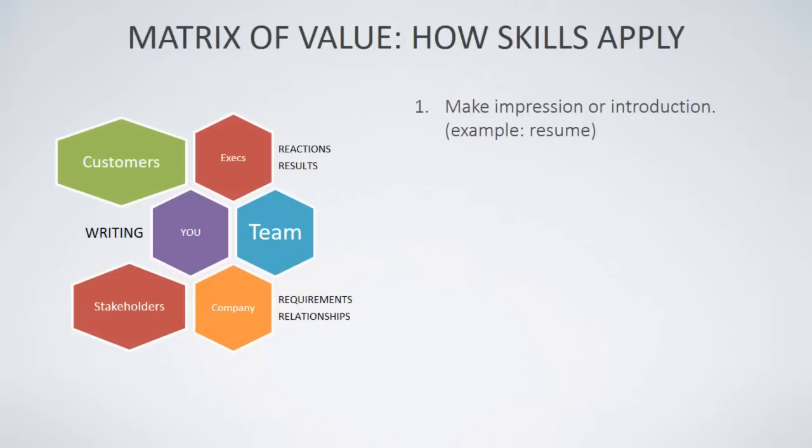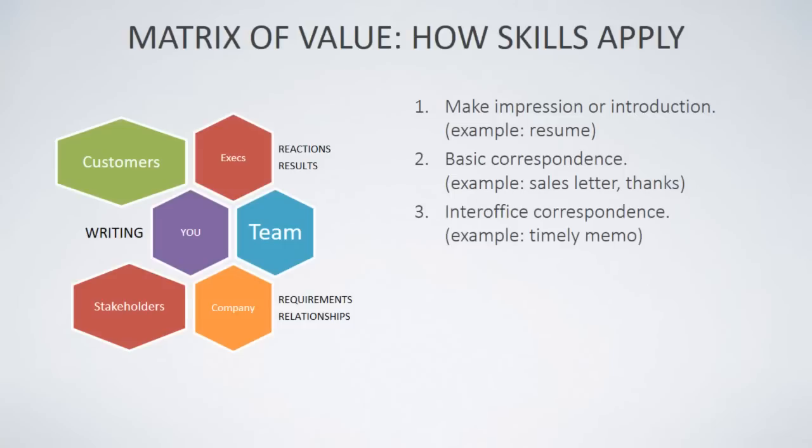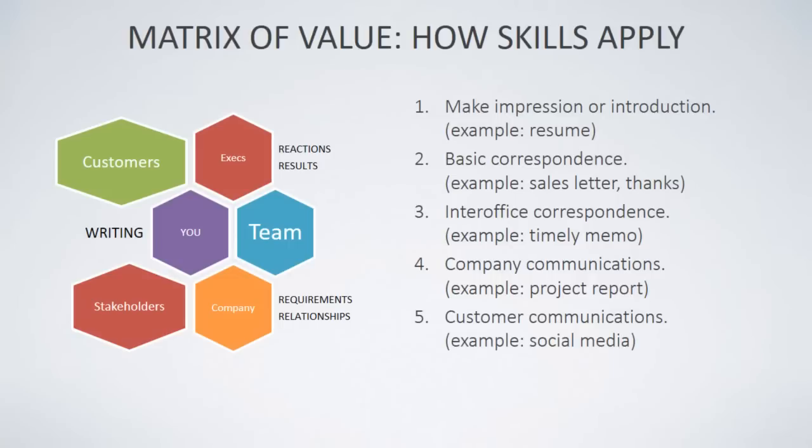Some of the reasons business writing is so important: you'll use it to make an impression or introduction — first impressions count. There's basic correspondence every day in the form of letters, thank yous, and emails. Inter-office correspondence might take the form of emails or a timely memo. Company communications include project reports. Customer communications are another important application, like social media contacts. Finally, website communications takes the marketing end of business communications one step further, and we'll talk about your homepage copy a little later.